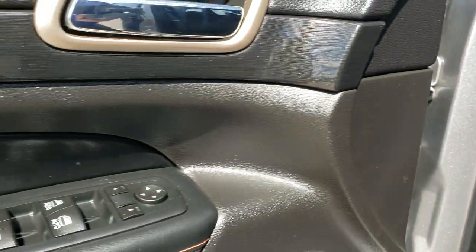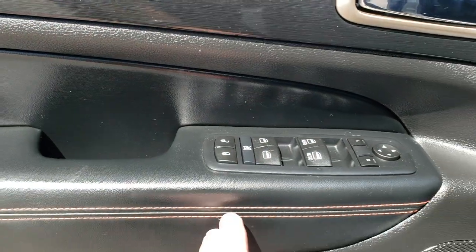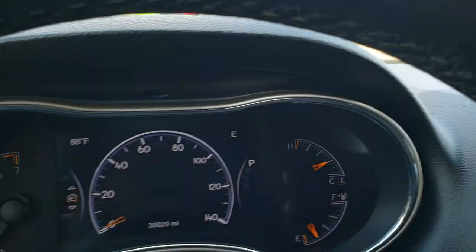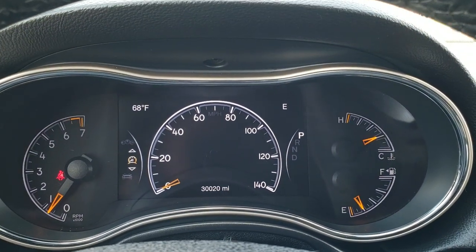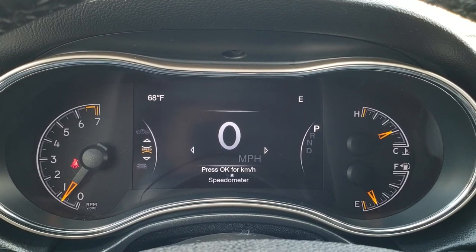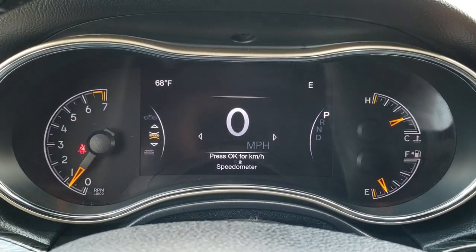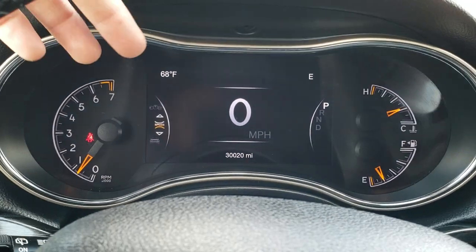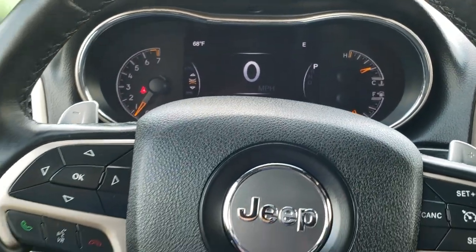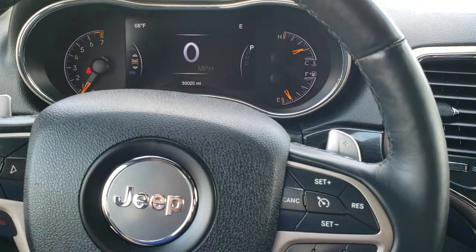Auto headlamps, power windows, power locks, power mirrors. You get this cool wood grain trim and once again the orange stitching on the door. As we hop inside the vehicle, you can see that this one only has 30,020 miles. You get a digital speedometer right there. Outside temperature and a compass display in the mirror, and you can change those to miles per gallon, the time, or miles to empty. This one has the heated leather-wrapped steering wheel.